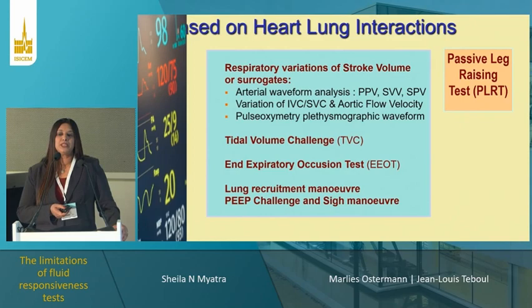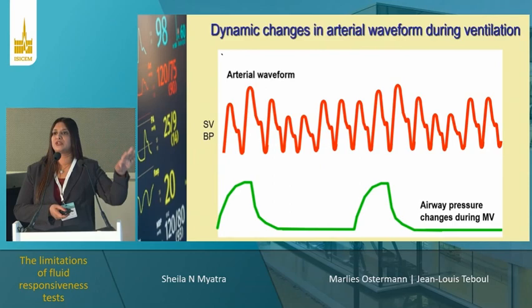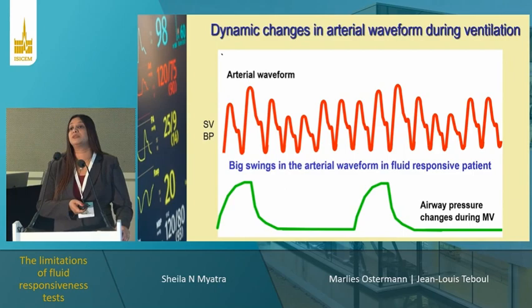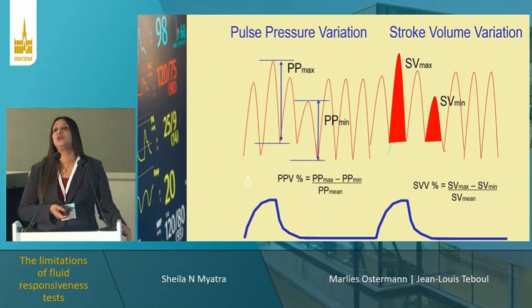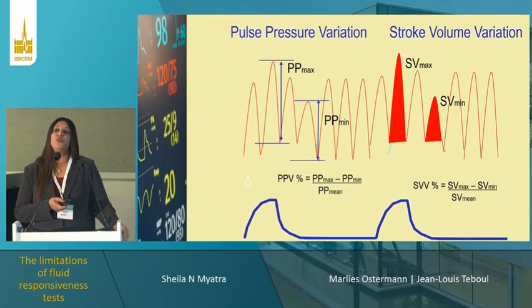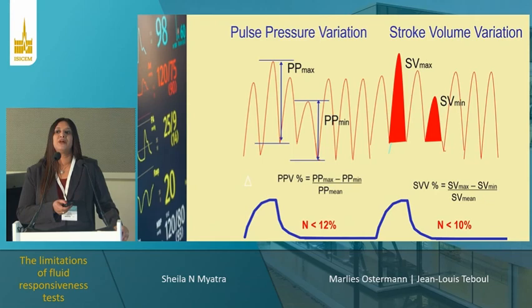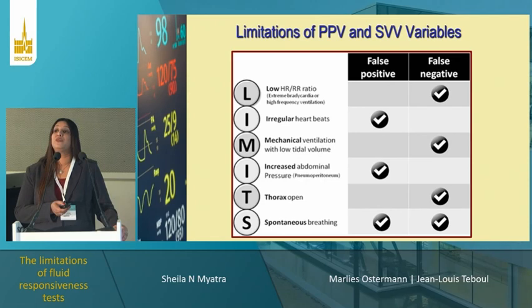For pulse pressure variation, you take the maximum minus the minimum divided by the mean — you don't need continuous cardiac output monitoring, only an arterial line. For stroke volume variation, you need a cardiac output monitor. You get cutoff values above and below which the patient is a fluid responder. Three meta-analyses have shown PPV and SVV are quite reliable and among the most extensively used tests in clinical practice, especially in the operating room. However, they have many false positives and false negatives — they don't work with arrhythmias, increased intra-abdominal pressure, spontaneous breathing, open thorax, or most commonly, low tidal volume.